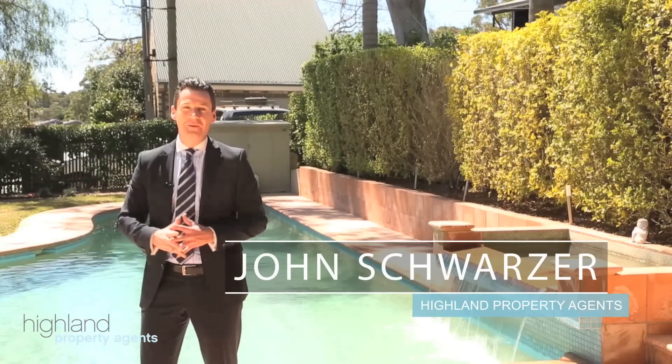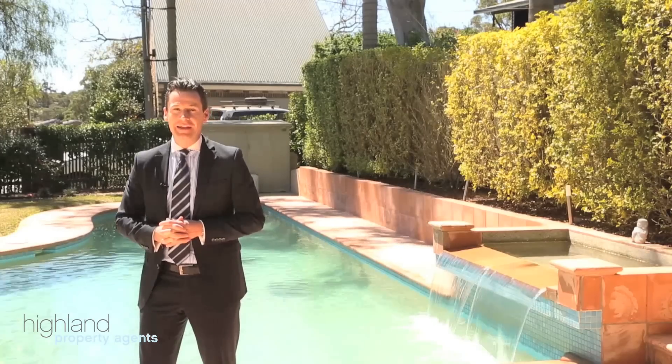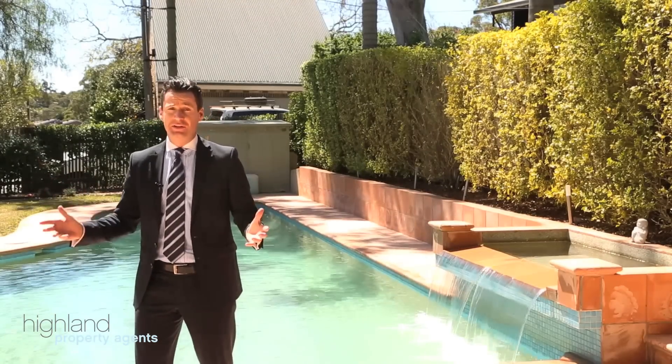Hi, I'm John Schwartzer from Highland Property Agents and welcome to a truly unique family home. This property is situated right in the heart of Yowie Bay, just moments from the water's edge, and offers resort-like facilities in a truly unique north-facing sun-drenched landholding.